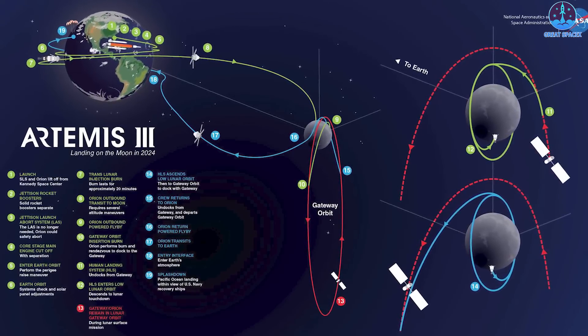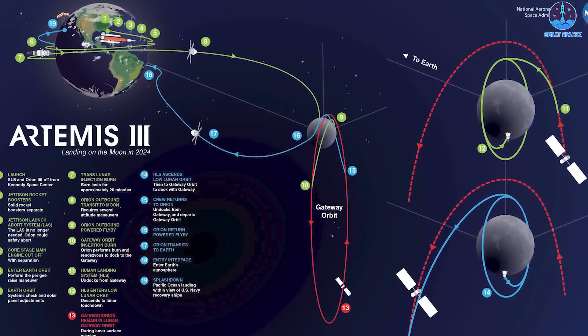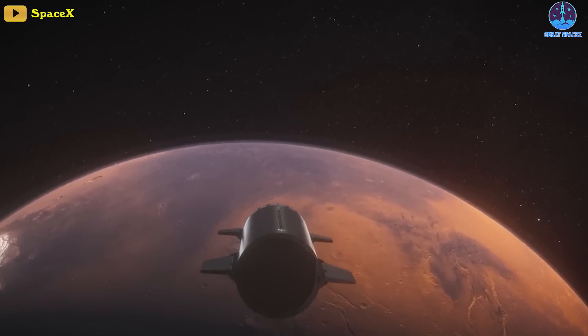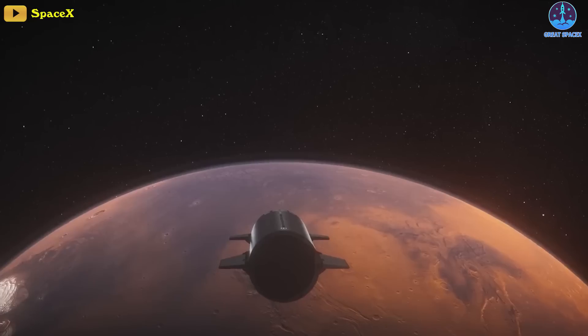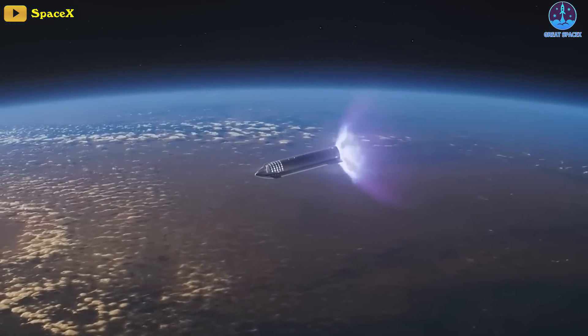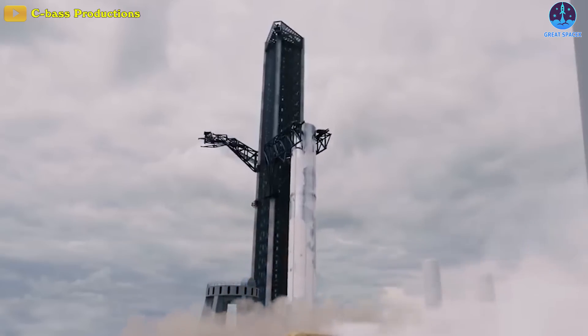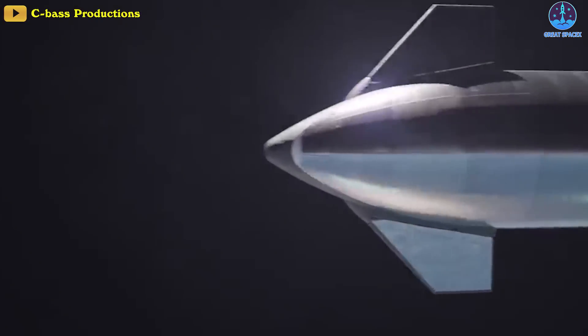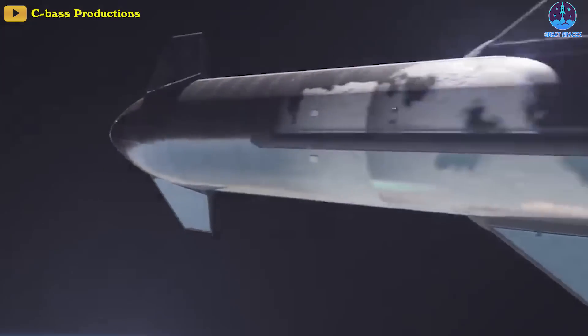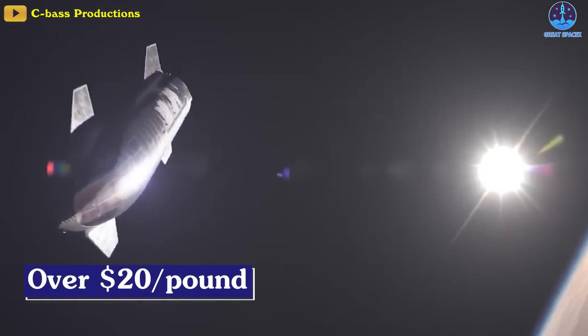NASA has already said that it's weighing its options on Artemis 3, even if the mission slips to 2026. In turn, Musk has made it clear that he sees Starship as the backbone of not only his Martian ambitions, but of the development of LEO infrastructure. Musk has said that Starship's combination of size and reusability could put a million tons of cargo into space every year and dramatically reduce costs to a little over $20 for each pound of payload on board.